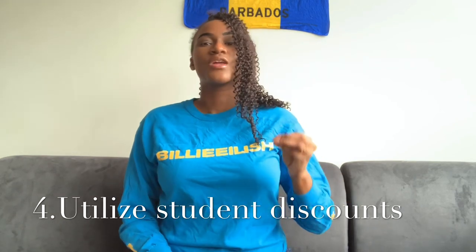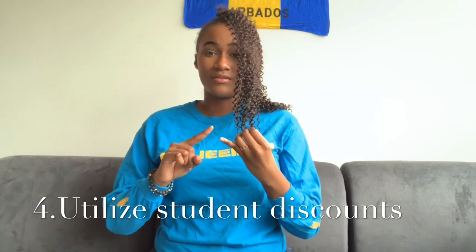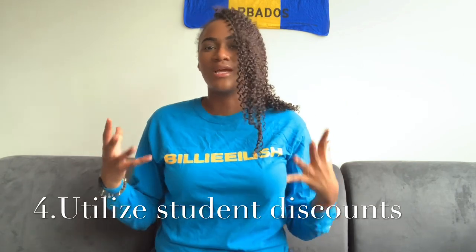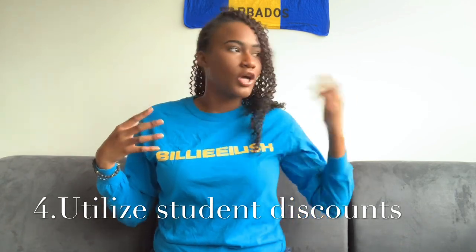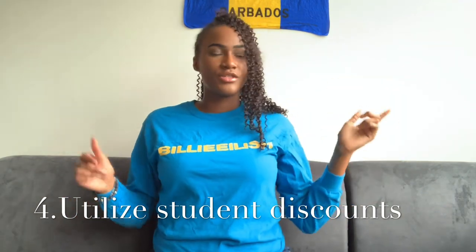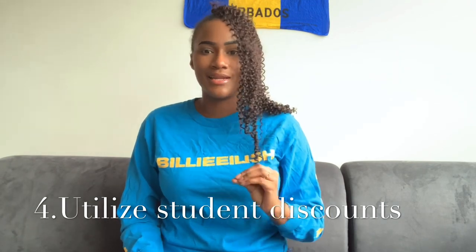Tip number four: use your student discounts. Students have so many discount offers — discounts on TTC, on stores, everywhere. Please utilize your student discounts. You can get money off at Shoppers Drug Mart, and Amazon Prime gives students six months or a year free. Trust me, these discounts are going to come in handy and you're going to need them.